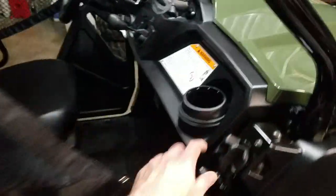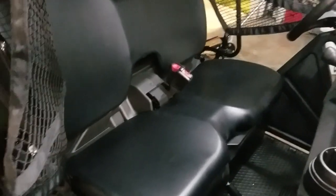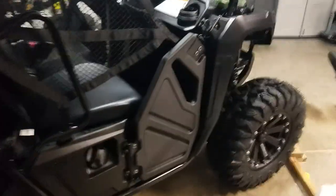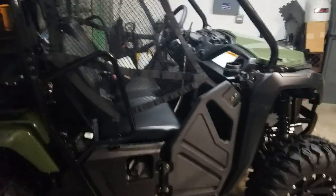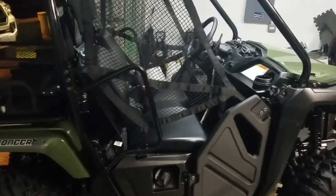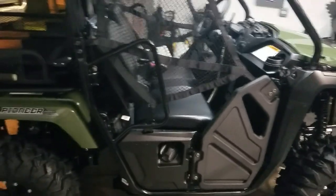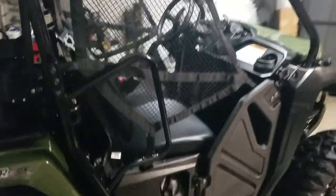I moved the seat belt over, so technically we could fit five people — really tight, little kids. This is just for cruising; we're not racing around or anything. Everybody knows these aren't speed demons, but I will say it's not bad. I've had Rhino 450s, Rhino 700s, Rangers — I've had two Rangers, a Ranger Crew, and a Razor. I've had them all, and this is really not bad.